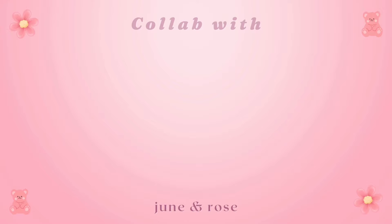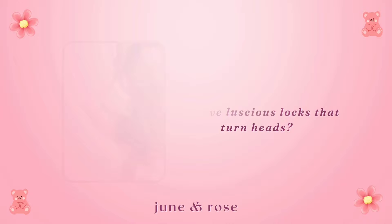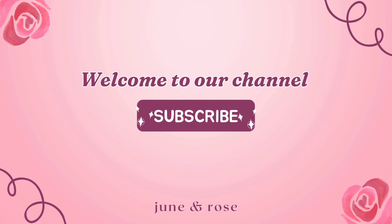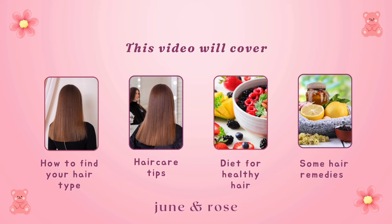This video is a collab with EverydayRosie — check out her channel for vids on school life, self-care, and beauty tips. Ever wondered how to achieve luscious locks that turn heads? Well, then you're in the right place. Welcome to our channel, and make sure to subscribe if you haven't yet. This video will cover how to find your hair type, hair care tips, diet for healthy hair, and some hair remedies. So grab your favorite drink and let's dive in.